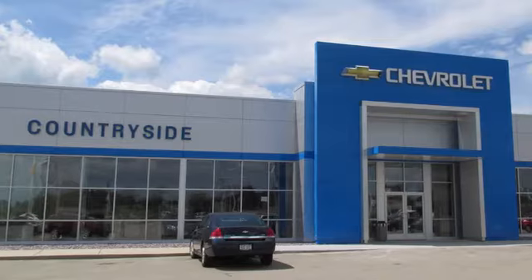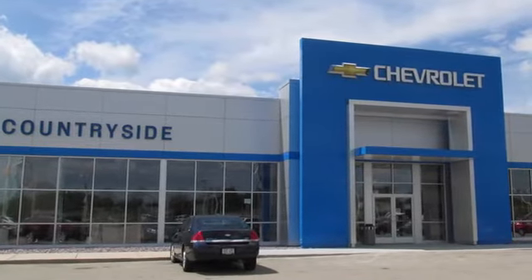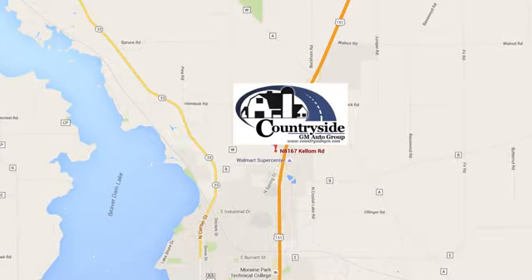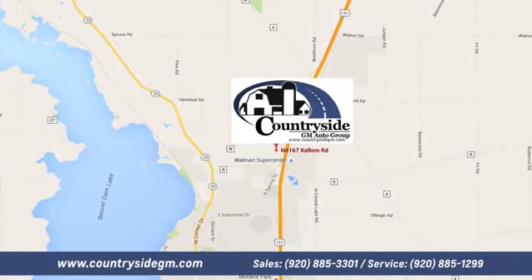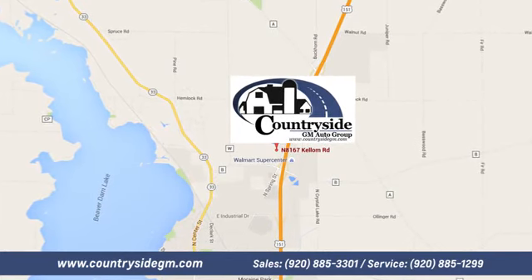Take it for a test drive today. Stop by Countryside GM Auto Group in Beaver Dam today. We're located at North 8167 Kellum Road in Beaver Dam, Wisconsin, across the highway from Super Walmart.